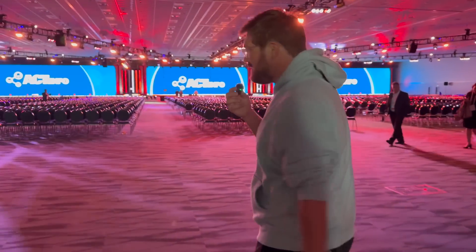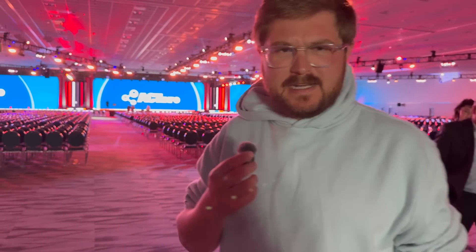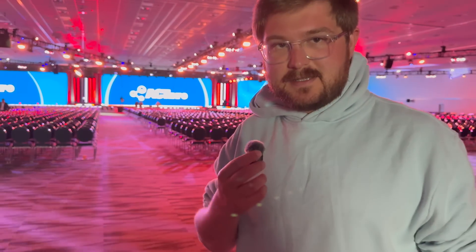Hey guys, welcome to another Out of Spec Bits episode. You join me here at the main stage at ACT Expo, basically a clean transportation event. We're about to sit in on a presentation to be given by Dan Priestley, who's responsible for the Tesla Semi project. Last year I recorded his presentation and put it on this channel — you guys seemed to enjoy it — so hopefully we'll get a pretty cool update on the Tesla Semi project this year. Join me for the full recorded presentation from Dan Priestley on the Tesla Semi.